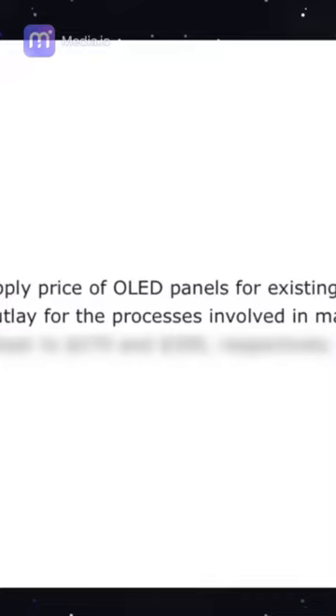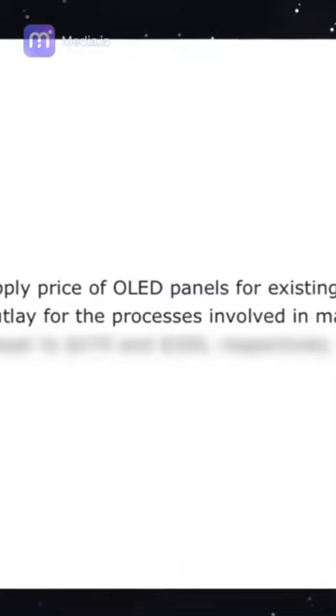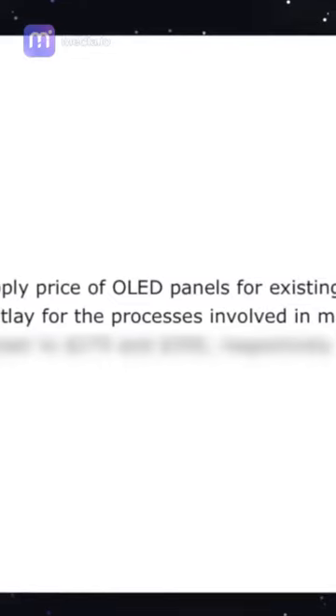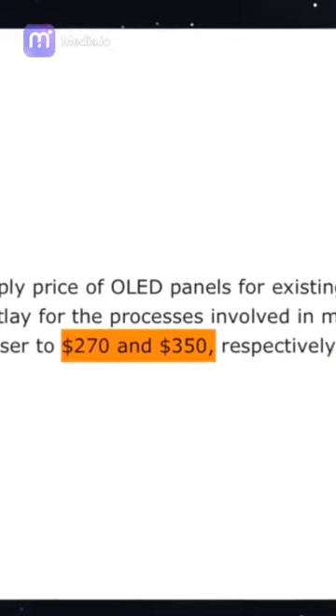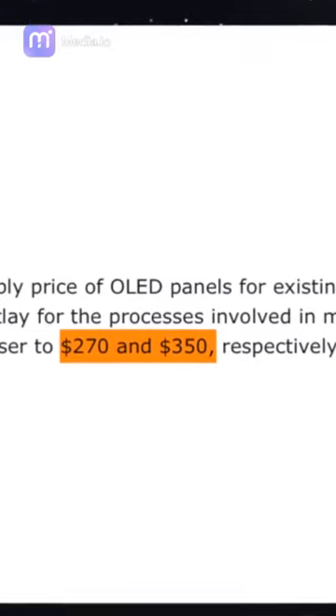Now, let's talk about that price increase. According to the Elec, current OLED displays for tablets cost around $100 to $150, but the price for these custom OLED displays would be between $270 to $350 — so significantly more expensive — which will very likely impact the retail price of the iPad Pros as well. In fact, the Elec believes that a strong...